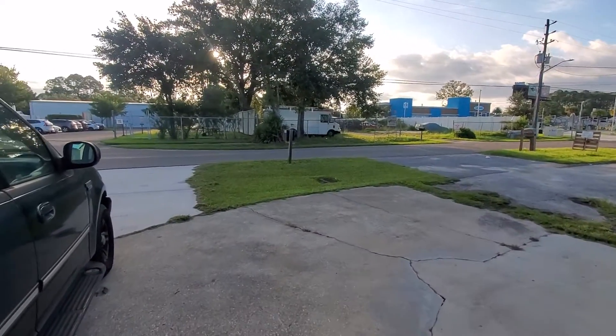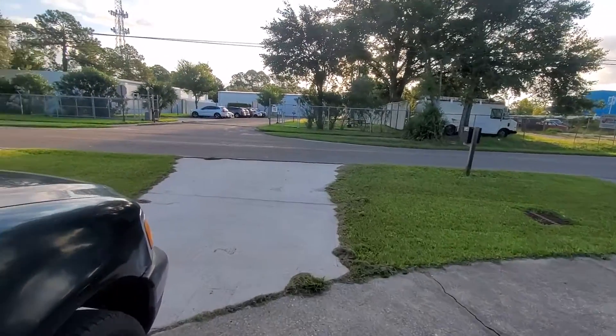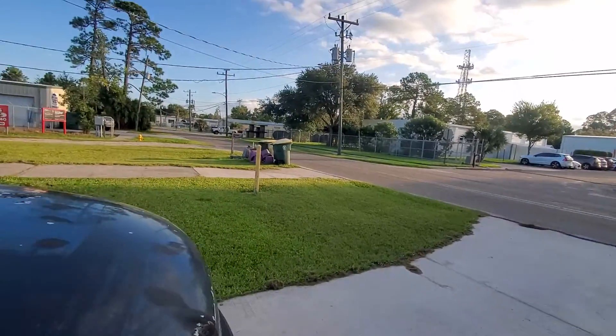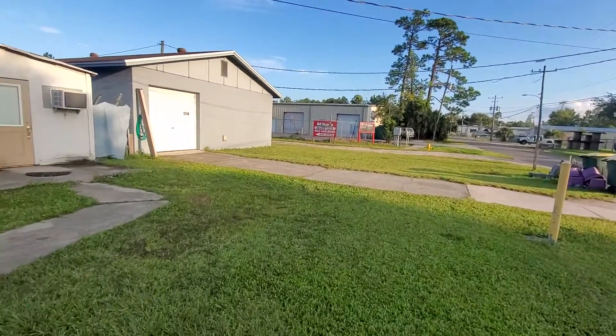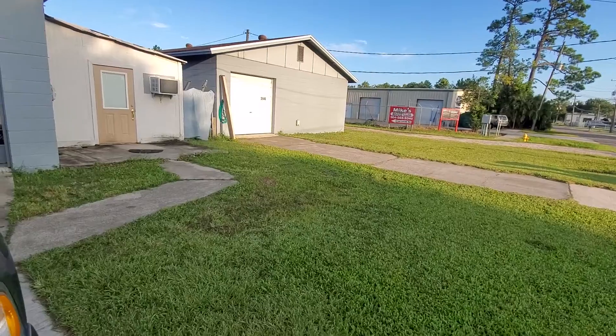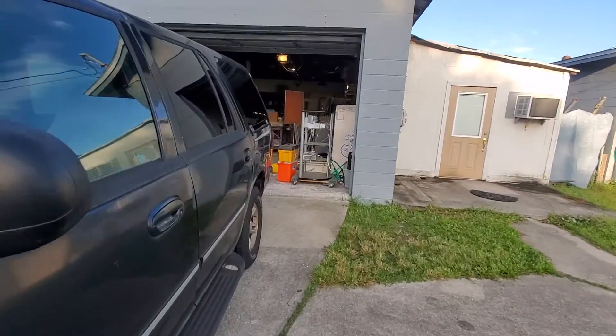My next thing I want to do is get an edger and clean up these edges. And there's another pile of trash, but yeah, I think it's coming along pretty good.